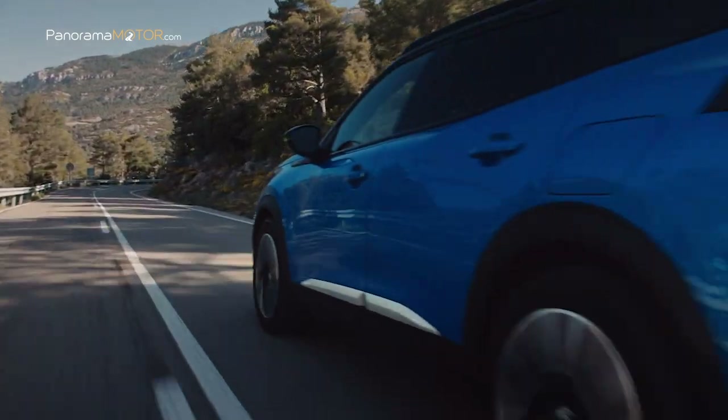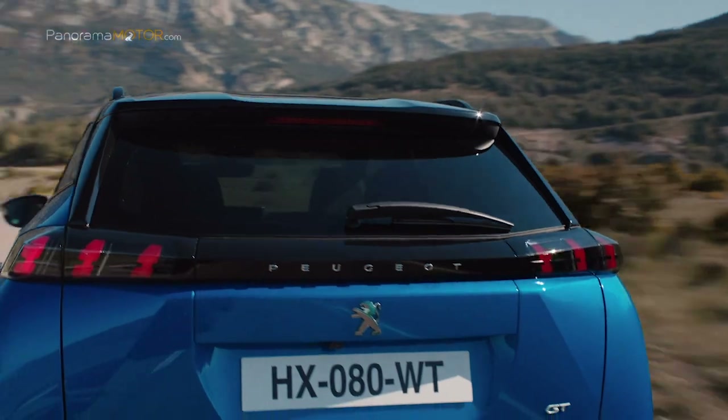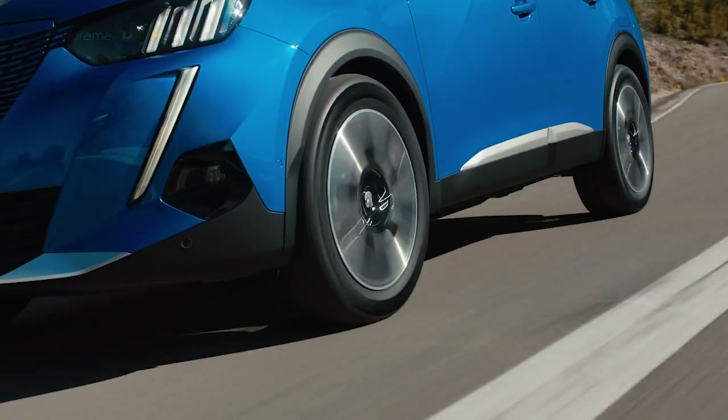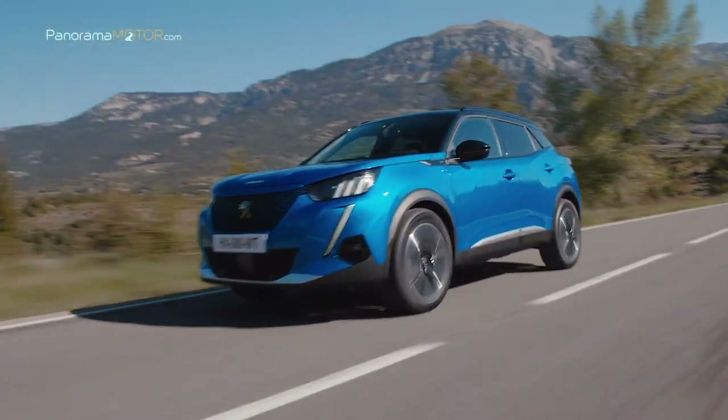Con vocación mundial, el nuevo Peugeot 2008 se comercializará a partir de finales de 2019. La producción se realizará en la planta de Vigo para Europa y en la de Wuhan para China.